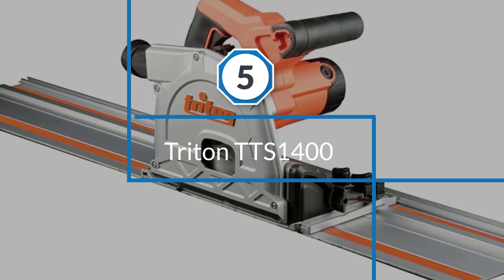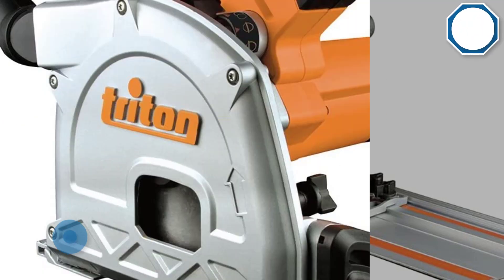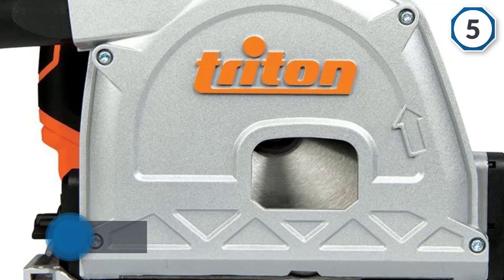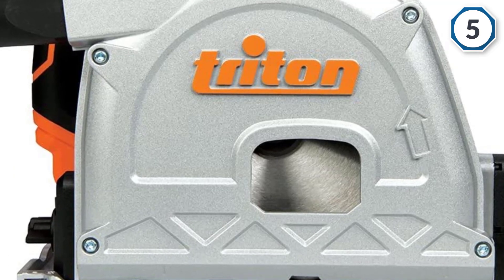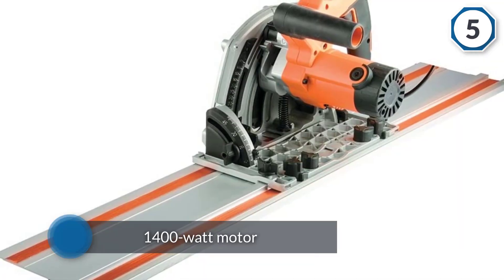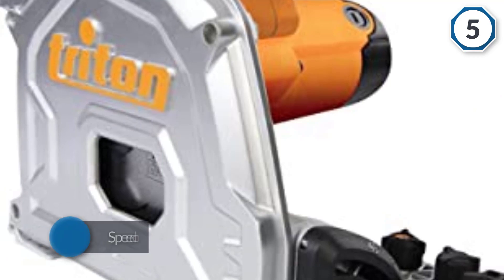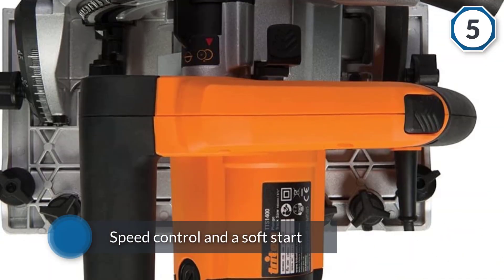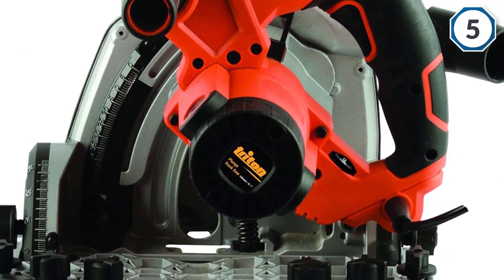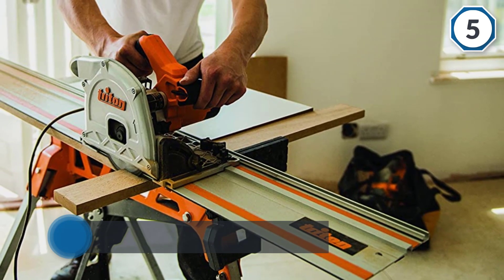Number five: the Triton TTS 1400 — a sturdy, powerful track saw offering great performance and versatility. Its 12-amp, 1,400-watt motor provides variable speed control and a soft start, with a speed range of 2,000 to 5,300 RPM. A bevel tilt range of 0 to 48 degrees handles limitless applications, and its compact frame lets you cut as close as 5/8 inch from a wall. The universal vacuum adapter rotates 360 degrees, and dual front and rear bevel quadrants give improved stability.